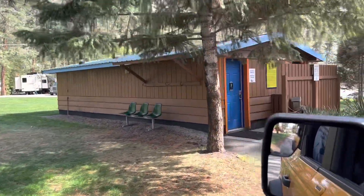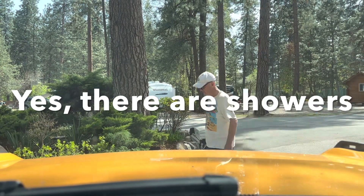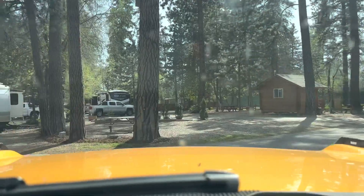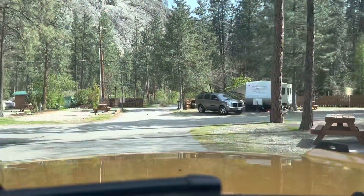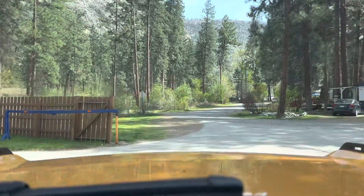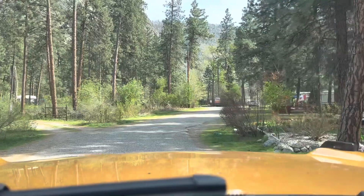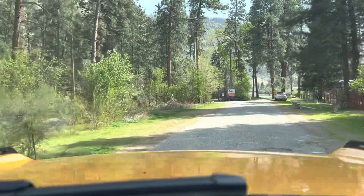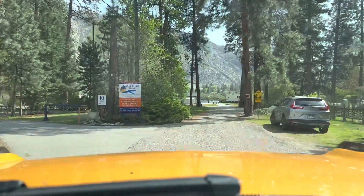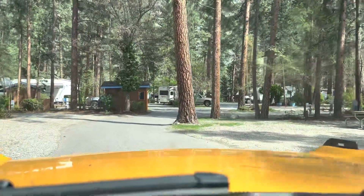There's some restrooms — not sure what all, they may be showers and stuff too. So this is the upper resort, and it's not next to the lake, but it's not too far away. I'm going to leave this site — this is the back entrance; we came in by the office. Off to the right is a mobile home park, and that separates the two resort sites. You can see the lake up ahead — just a little sliver.